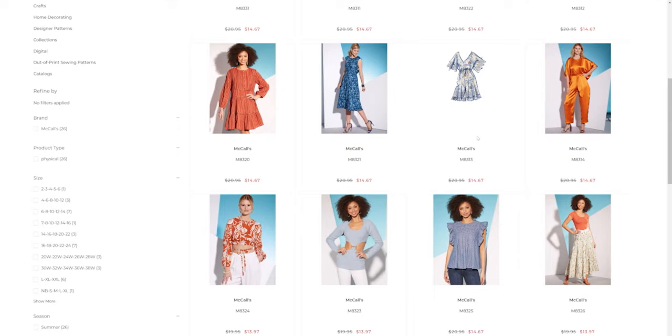Then we have the girls' version of the romper and jumpsuit — that is awesome! So I could pick up both of these patterns for me and my daughter Ryan, and make us the exact same outfit, which she would love. That's M8317. Then we have the girl's skirt M8316, which comes with shorts underneath. There's a little flowy style skirt with a high-low action going on — really cute.